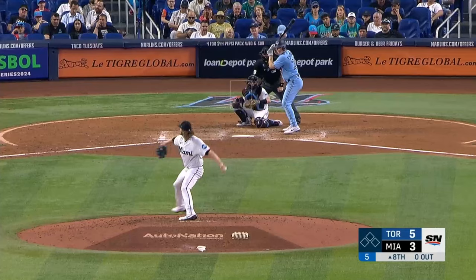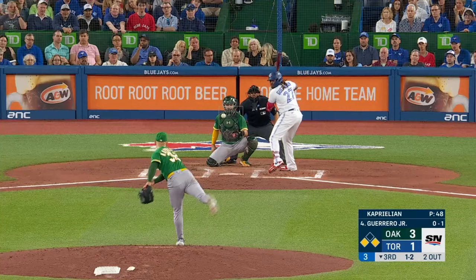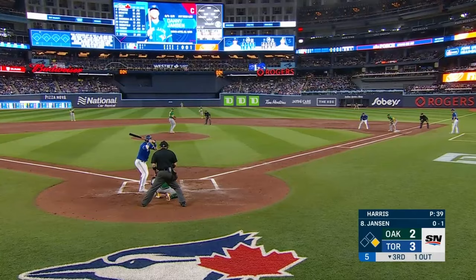Varsho gives it a ride out to right field — and that ball is long gone! That's charged off the bat of Chapman out to deep left field — you can forget it. Drilled to left center field — you can forget it.